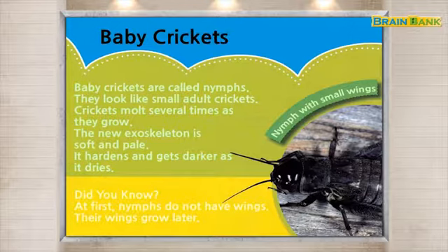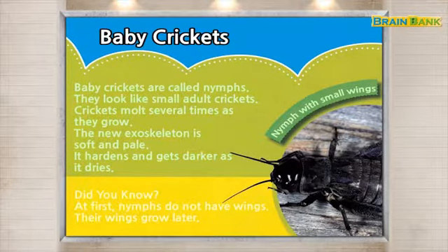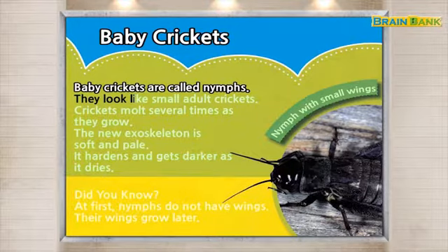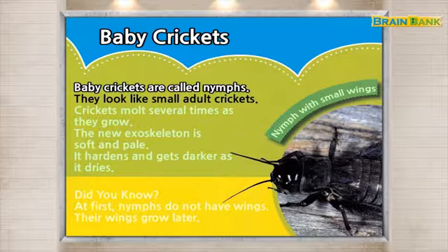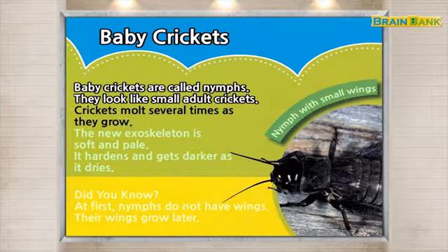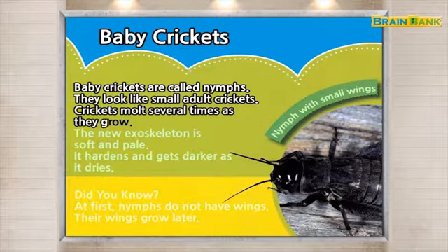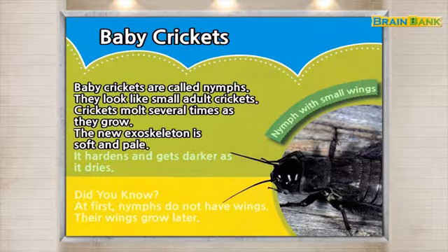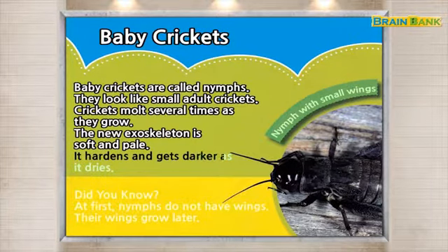Baby crickets are called nymphs. They look like small adult crickets. Crickets molt several times as they grow. The new exoskeleton is soft and pale. It hardens and gets darker as it dries.